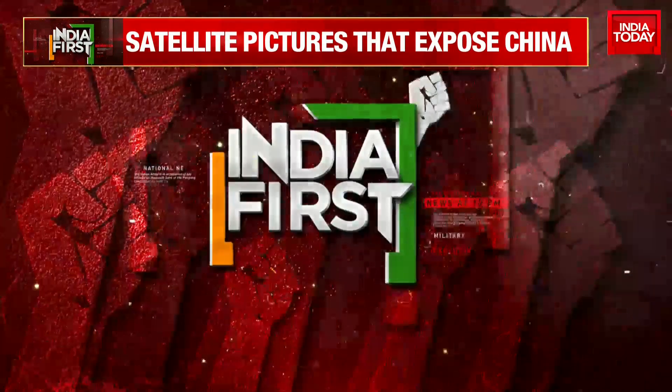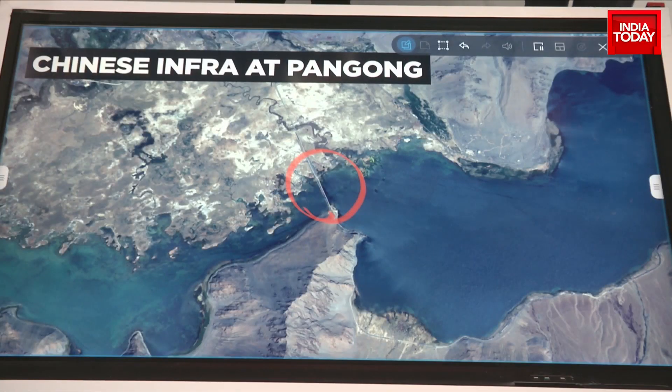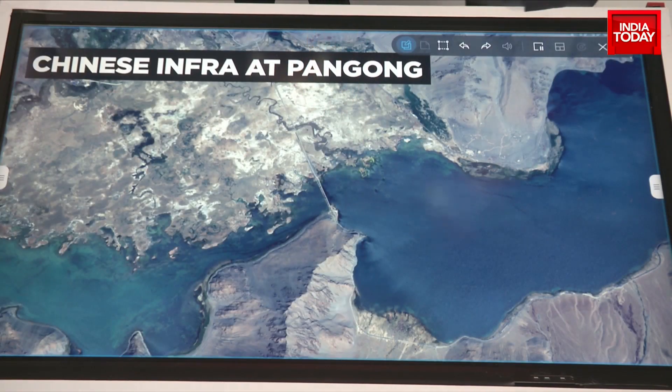The bridge links the North Bank and South Bank of Pangong. Is this to negate India's advantage during the QPQ operations? Apart from that, we've been talking about the G695 being built from Mazhar, going down along the Line of Actual Control, crossing Pangong, and going right up to Arunachal Pradesh. That road is a very major road, and this bridge seemingly is a part of that same road construction, which will inevitably come up in times to come.